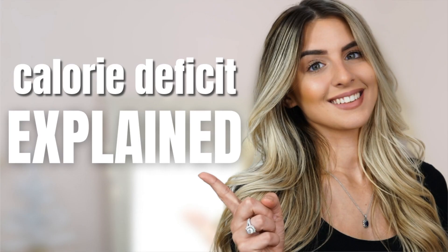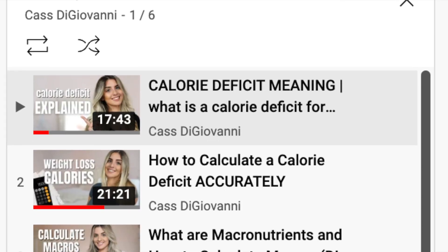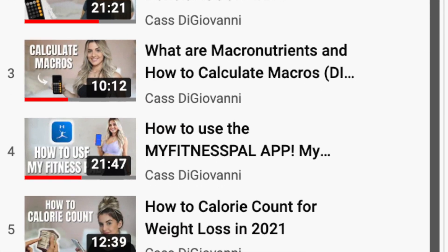You may already know that you have to be in a calorie deficit if you're trying to lose weight. It's really important that you are in a deficit in order to see changes in your body. If you don't understand what a deficit is or know how to create one yourself, I have a ton of videos — basically an entire playlist teaching you step by step how to do that.